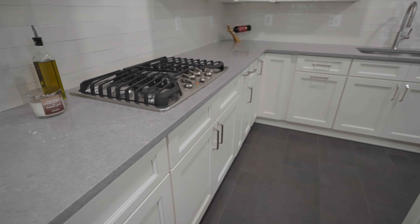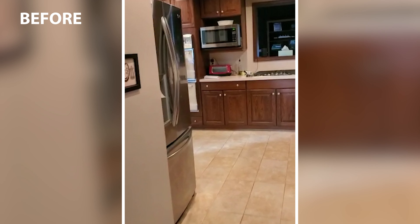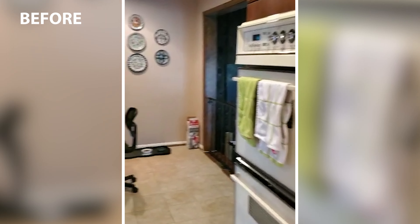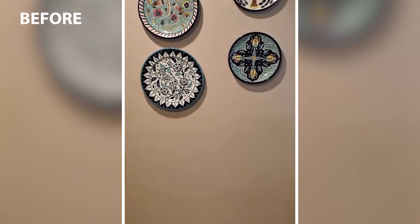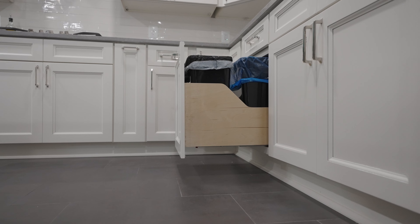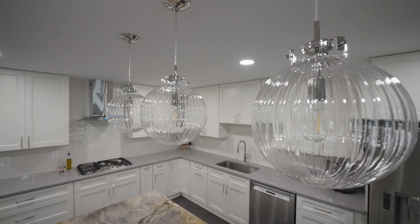For the cabinets we didn't want to go something too modern or too traditional. We wanted to go something transitional, up-down style, off-white cabinet. It is all wood with soft-close glides and hinges. We also used soft-close trash can and accessories, and polished nickel hardware for our handles and other fixtures.